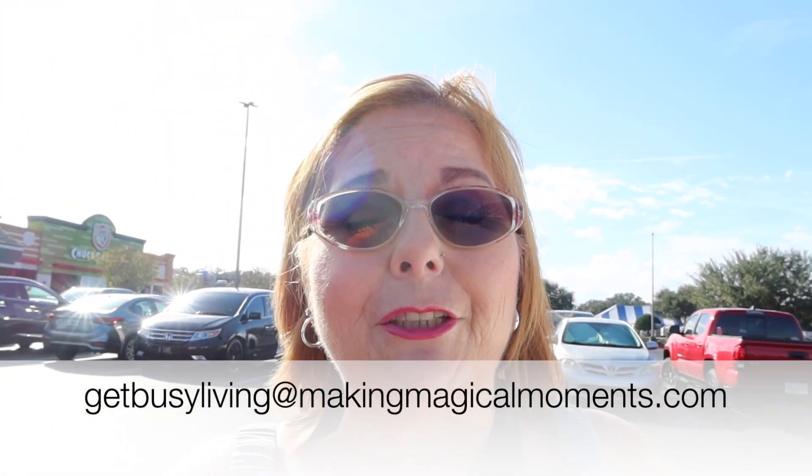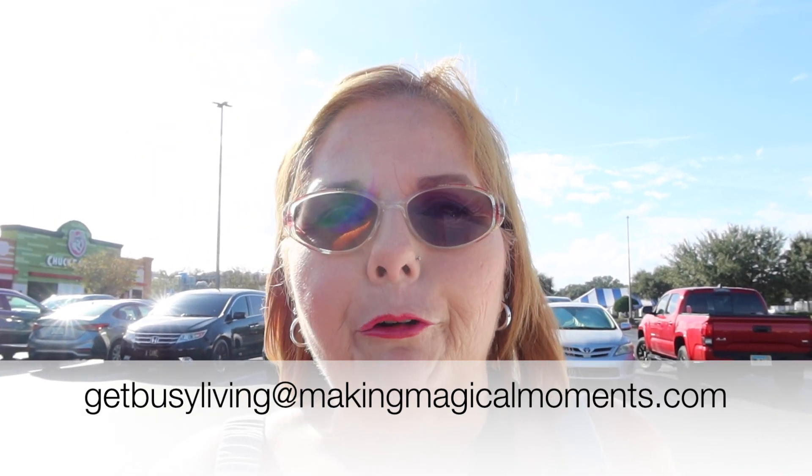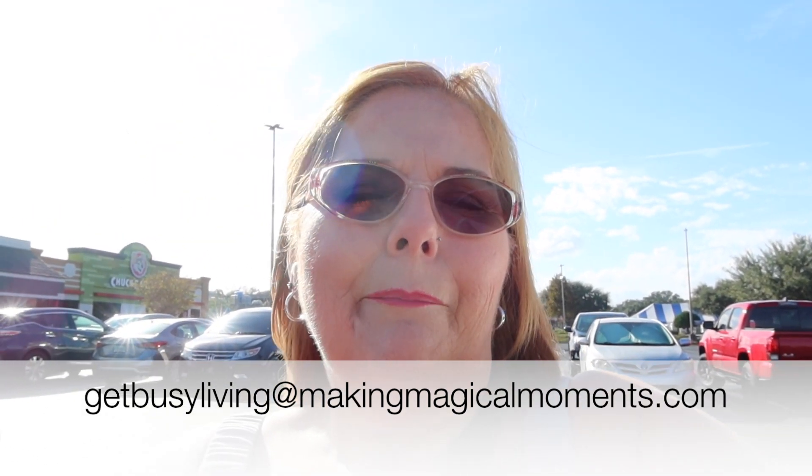Alright guys, don't forget — if you're looking for a travel agent, contact me at getbusyliving@makingmagicalmoments.com and I can give you a free quote. My services are free to you; all you have to do is tell me what you want and I'll get it all planned out — you just pack your bags, I've got the rest. If you haven't subscribed yet, make sure you hit that subscribe button and that like button. Thank you for being here — we love you all! Bye!